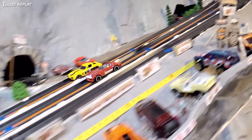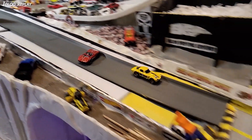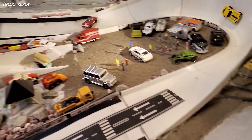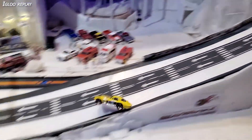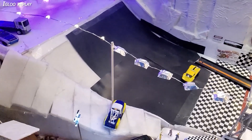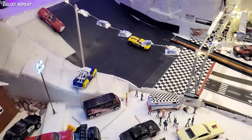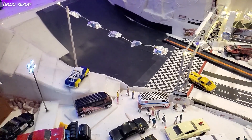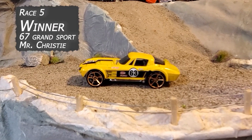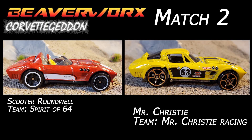Igloo replay — nice and even coming down the main stretch. Mr. Christie is holding on to that slight lead, just enough to bump the front end of Scooter Roundwell. He goes around. Mr. Christie goes around on that final stretch, gives him a little puppy roll at the end. Two out of three — Scooter Roundwell giving his appreciation, still good tight races tonight. Winner of race number five: 67 Grand Sport. Mr. Christie is moving on with those FTEs. Scooter Roundwell from Team Spirit of 64 is eliminated.